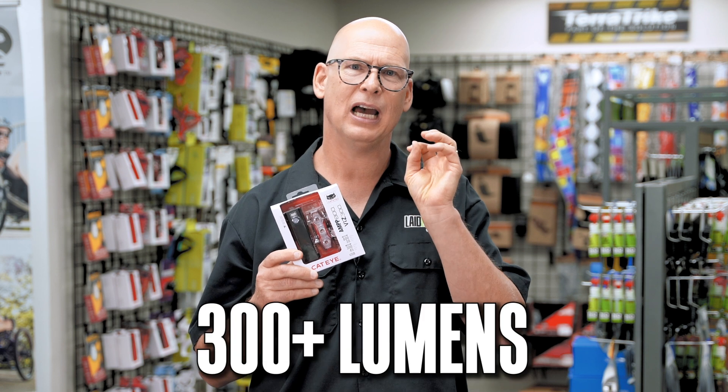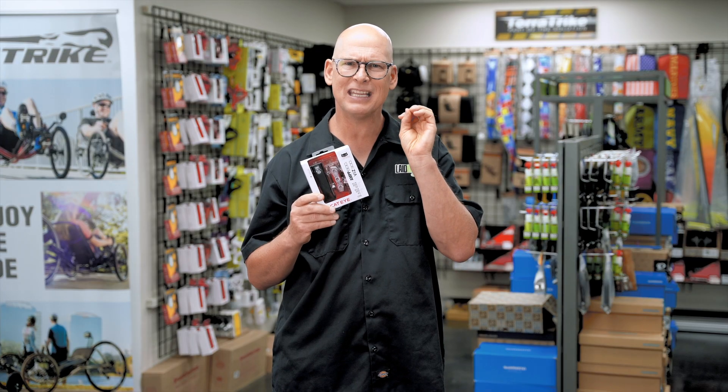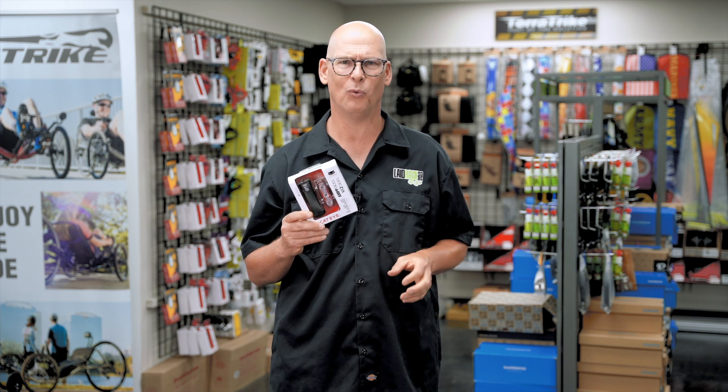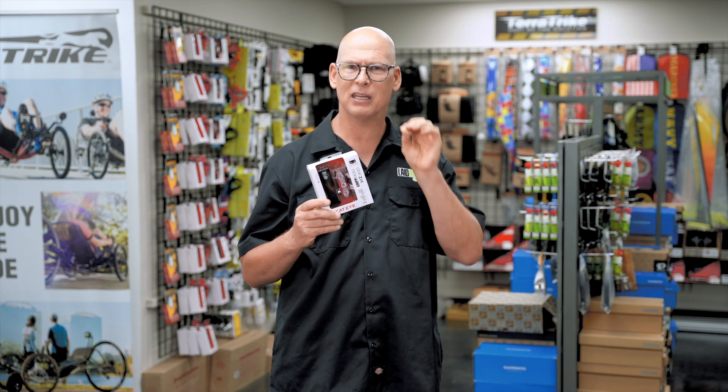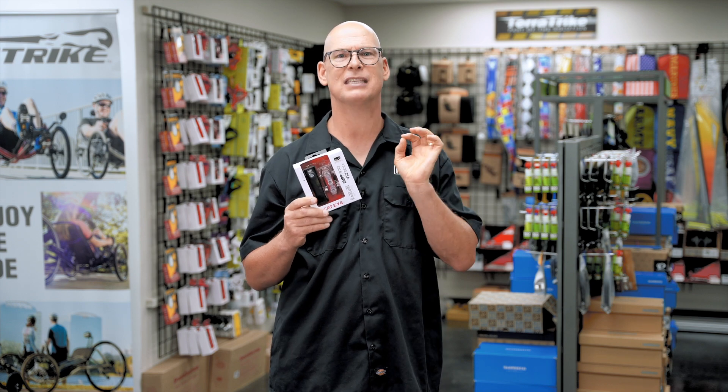Number 2, which is super important, is lights. You're going to want a tail light — the new tail lights have 300 lumens or more, which is huge compared to the old 25-lumen ones. They can be seen in the daytime up to a mile away, blinking brightly red so that someone coming up from behind you, day or night, can see you.